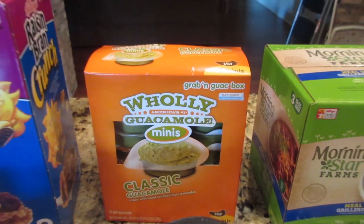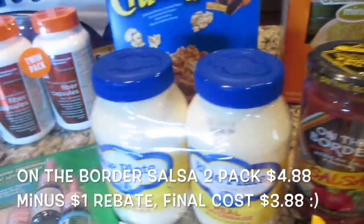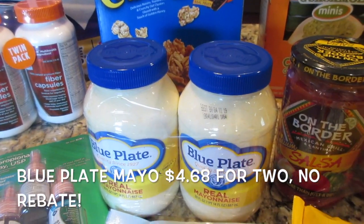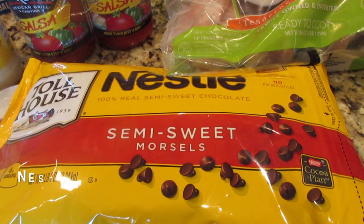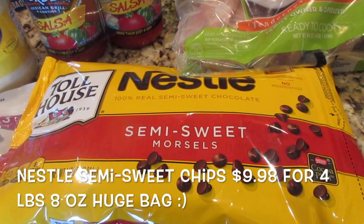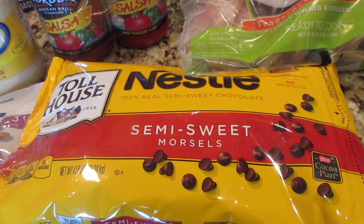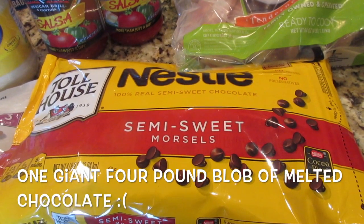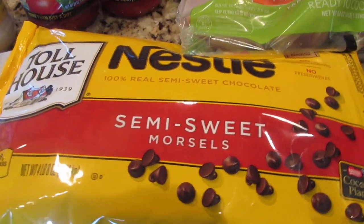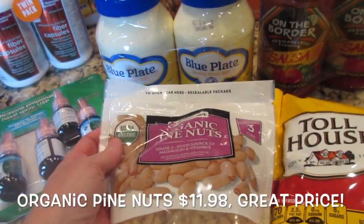I got some Holy Guacamole minis that we'll have over the next few months to go with Taco Tuesdays, some On the Border salsa that had a rebate on it, and some Blue Plate mayonnaise — I think that had a rebate too, I'll check the receipt. I also got chocolate chips, though I have to be careful this time of year getting them when I'm coming directly home, because I've learned the hard way they melt in the heat — I came home once with one solid block of chocolate.